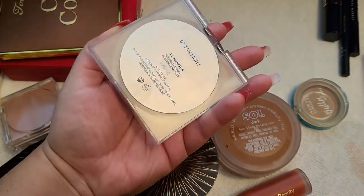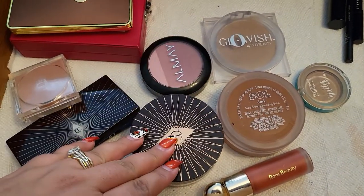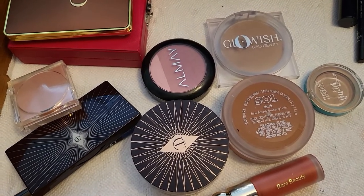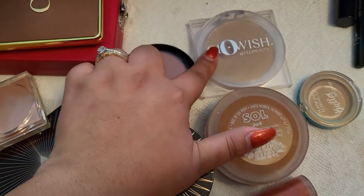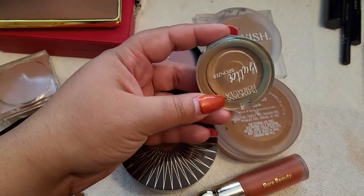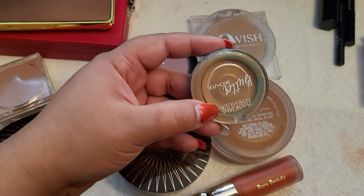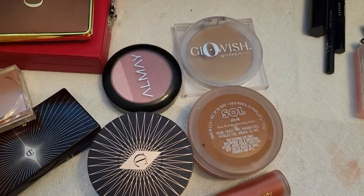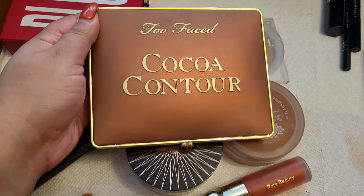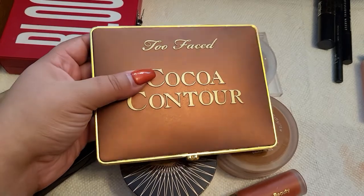I also had the Glowish by Huda Beauty Tan Light luminous pressed powder. I really enjoyed applying it over top of the Almay blush because the Almay is a little more drying, so this brought a more natural, vibrant, youthful look on top. I also had the Butter bronzer — I'm going to put that in my empties because I've used it enough. And of course the Too Faced Coco Contour, which I love and adore — I used it all week long.